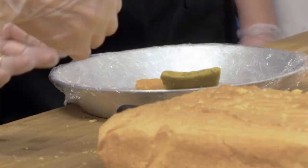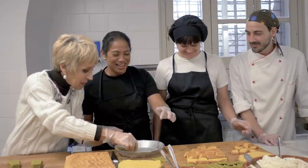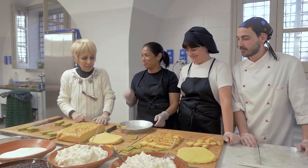So, this is the pan di Spagna, which is a simple sponge cake. And then this is a pistacchio and almond paste — pasta di mandorle al pistacchio.